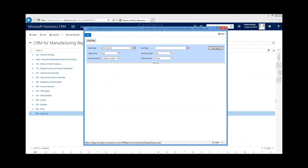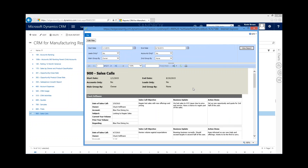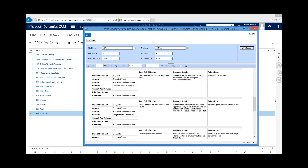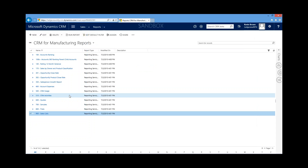Let's take a look at another report — the Sales Calls Report 900. There's a common theme here: the ability to run reports based on a date period. I'll set the main group by owner. There are many ways to slice and dice your data within CRM, and many of those capabilities have been set up within the manufacturing product developed by Legge Partners. Here we have our sales calls — I can see Chuck was out on a call with Blue Fine Dining, what the call objective was, the business update, and any action items.